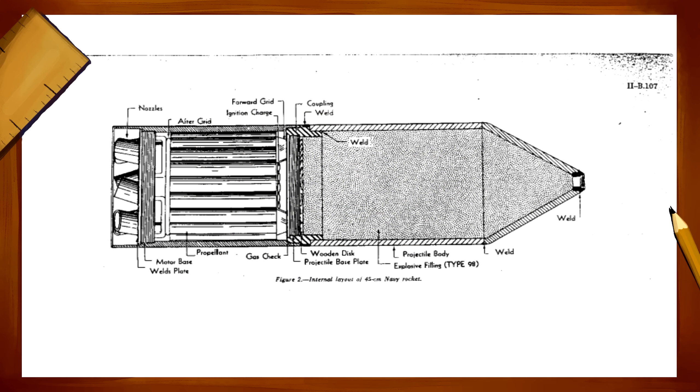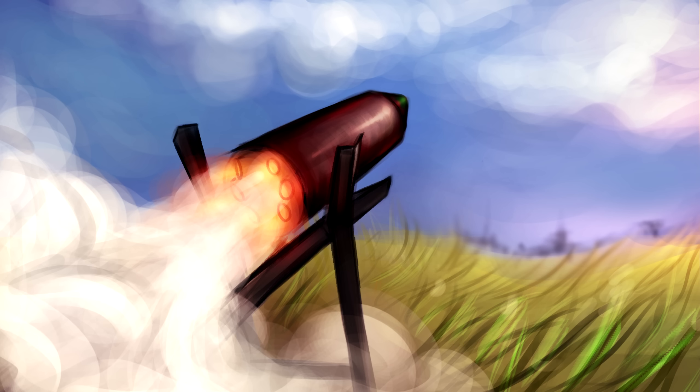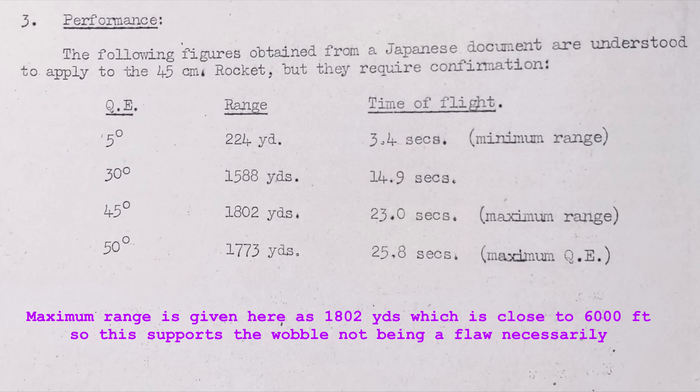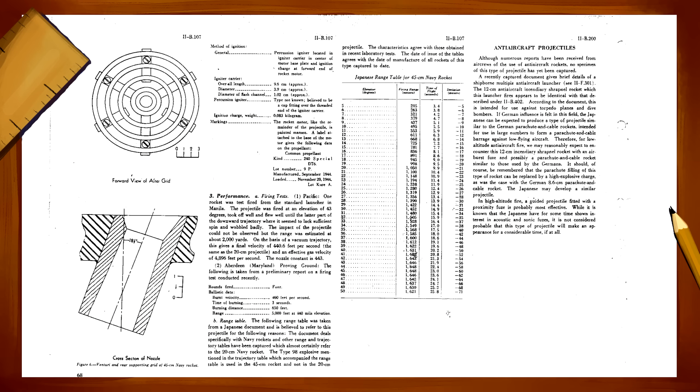Either way, that first test in Manila did reveal what may have been a design flaw in the weapon. The rocket appeared to launch well and flew fine until the end of its flight, where it began to wobble badly. This was likely caused by insufficient spinning produced by the rockets and could have affected accuracy at longer range. That first launch was estimated to be about 6,000 feet, with the latter two launches only being 5,000 feet. These rocket projectiles more than likely were intended for shorter range engagements, so perhaps a range past 5,000 feet was more than the designers intended.